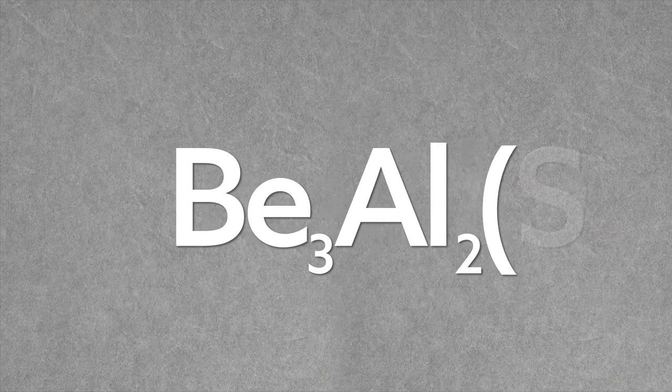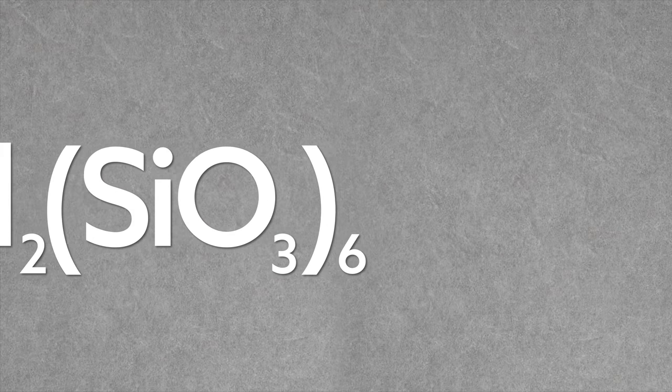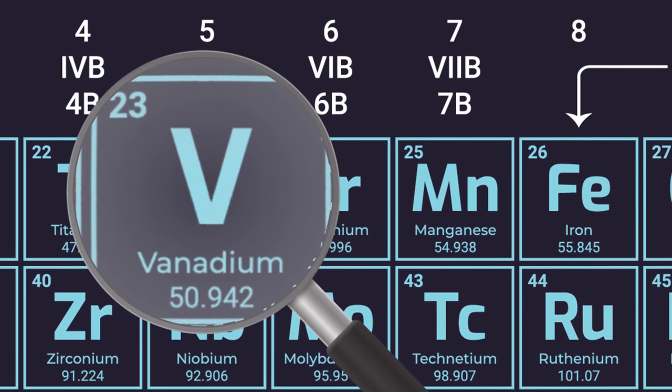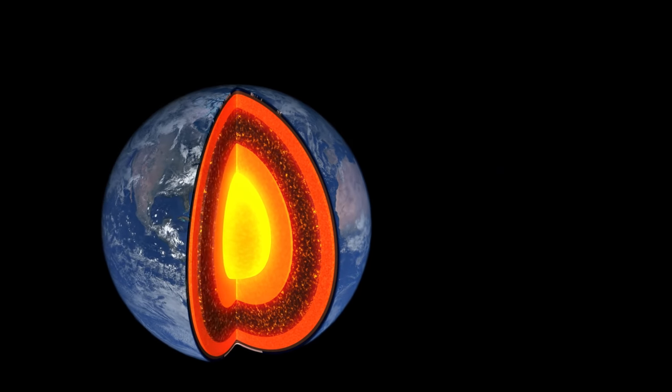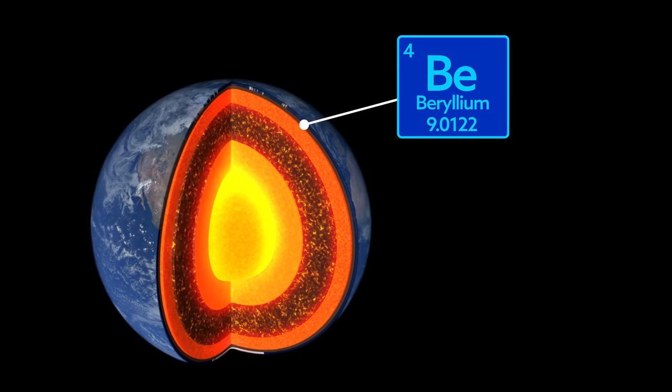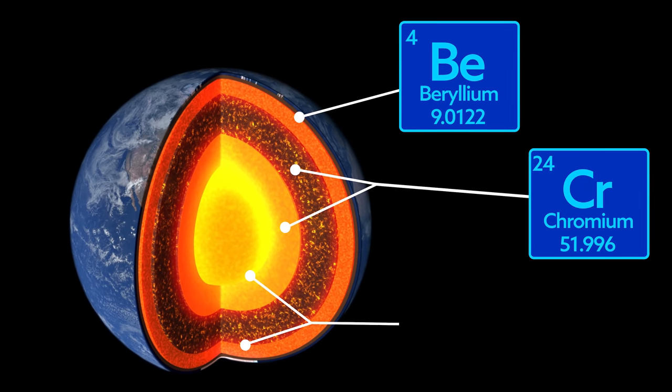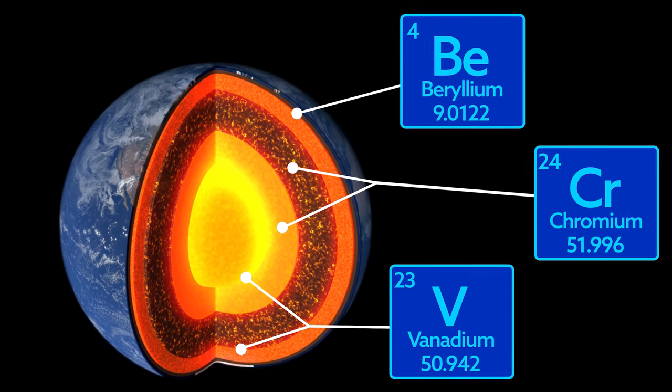But say you do get a dollop of beryllium in the right situation to whip up some beryl — well, that's just half the battle. In order to make that beryl into an emerald, you also need a coloring agent, chiefly the elements chromium or vanadium. These are also ultra rare, and most often they aren't found anywhere near beryllium. Beryllium is low density, so it's typically located in the Earth's crust, while chromium and vanadium are higher density and usually found much lower, like the mantle or the core.